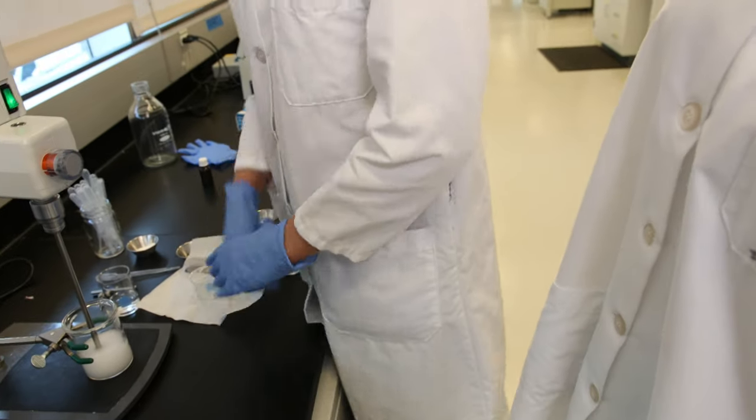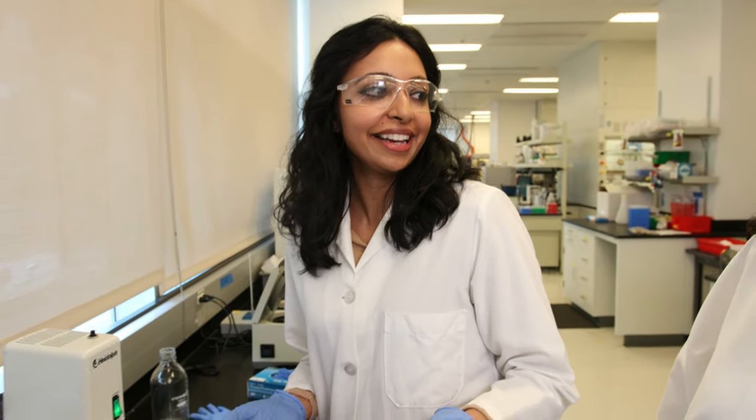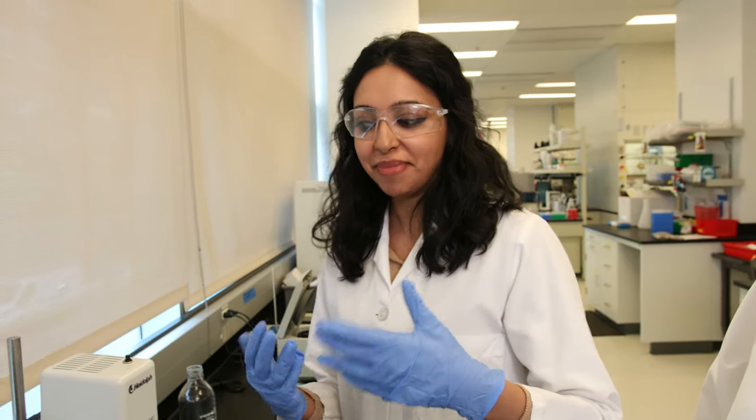Do you have a favorite ingredient in this product? I would say I always like putting hyaluronic acid in everything — it just gives a lot of moisture. And of course squalane. I can put it neat and it just makes the cream feel a lot more decadent. It gives you that natural glow.